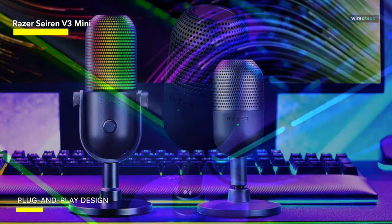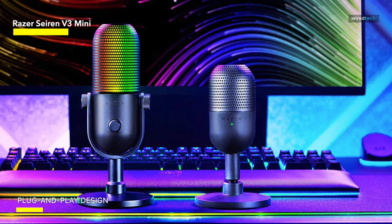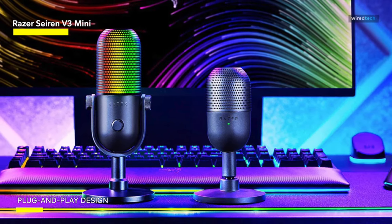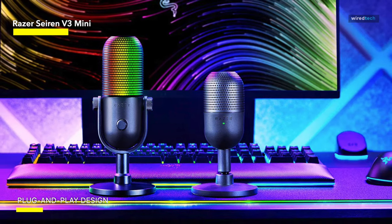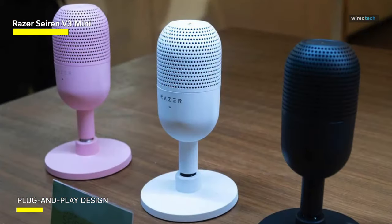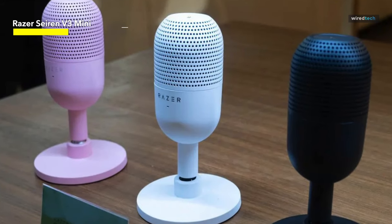Simply plug it into your PC and experience studio-quality sound right at your fingertips. Unleash your voice with the Razer Siren V3 Mini USB Microphone — the ultimate companion for content creators, gamers, and streamers alike.